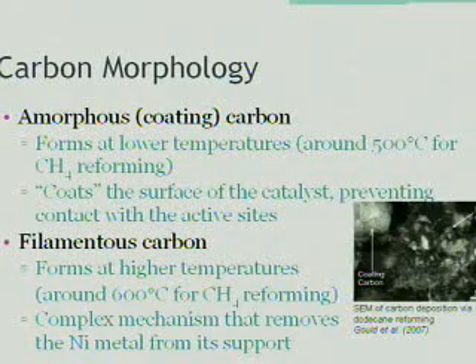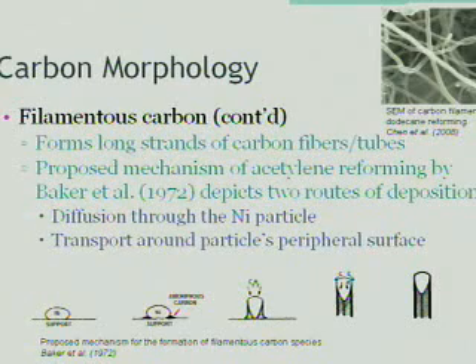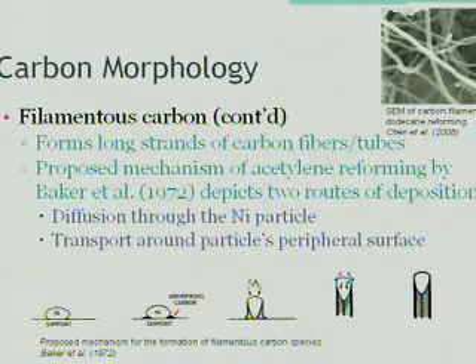The carbon deposited on the catalyst comes primarily in two forms at the temperatures we're interested in operating. At lower temperatures, it forms amorphous coating carbon, which coats the surface, preventing contact with the active sites. At higher temperatures, it forms filamentous carbon through a complex mechanism that actually removes the nickel metal from its support. The filamentous carbon forms long strands of carbon fibers and tubes. A proposed mechanism of acetylene reforming done by Baker proposes two routes of deposition: through the diffusion of carbon through the nickel particle, and through transport around the particle's peripheral surface. Although there have been some changes in the mechanism, the overall mechanism through which carbon is deposited has remained the same.